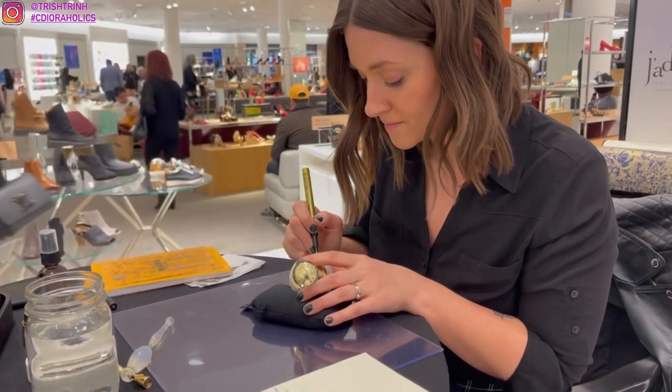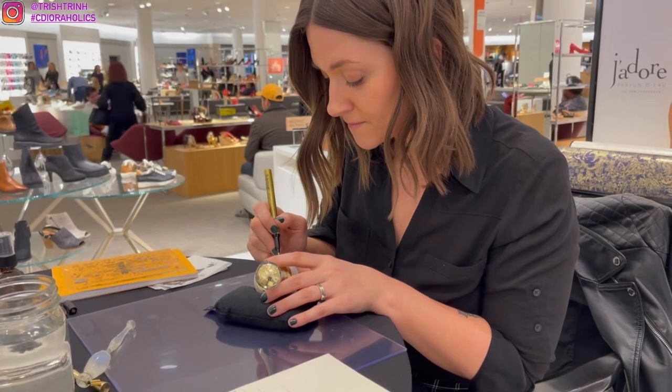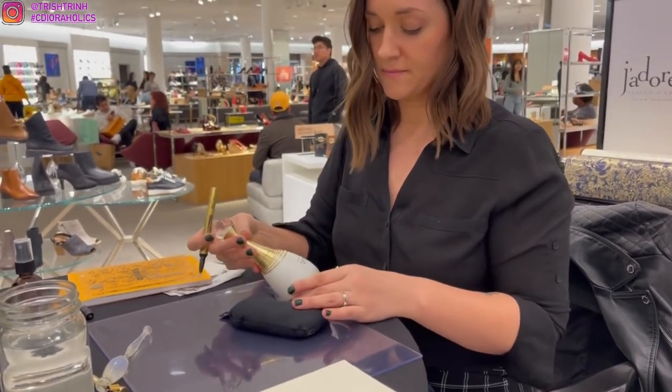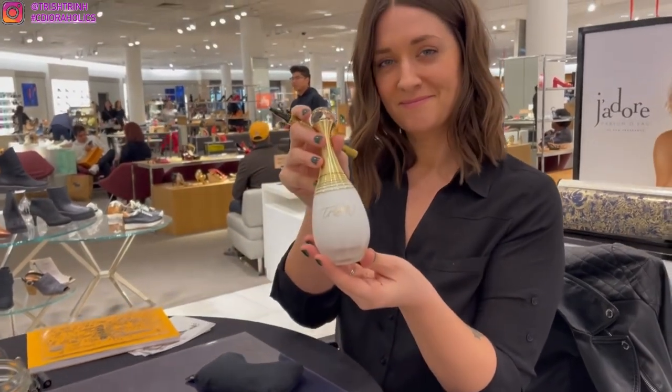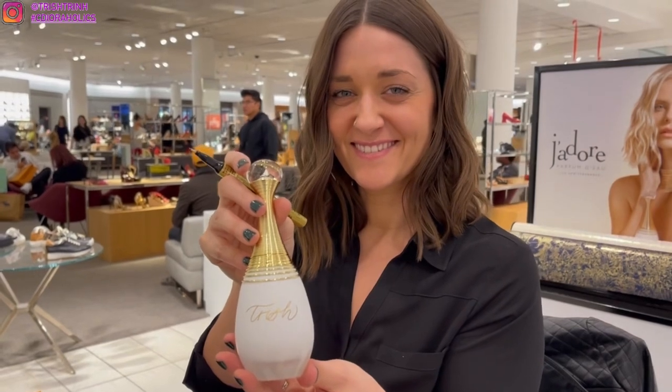I wish I could have gone. Hopefully I'll get to see her again when I go to the mall next week. The person who did the engraving calligraphy did it so, so beautifully. It's in gold — it says my name, Trish. And I'm just in love.